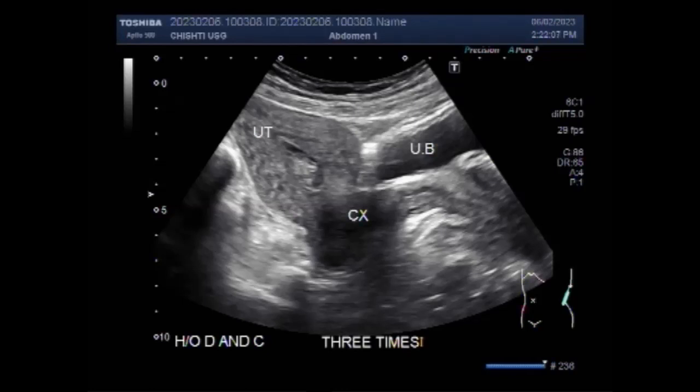Dilatation and curettage, the treatment of choice for RPOC, carries a risk of serious complications including uterine bleeding, perforation, infection, adhesions, and infertility.